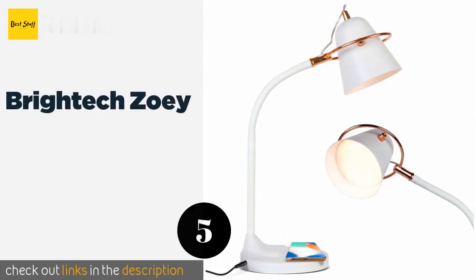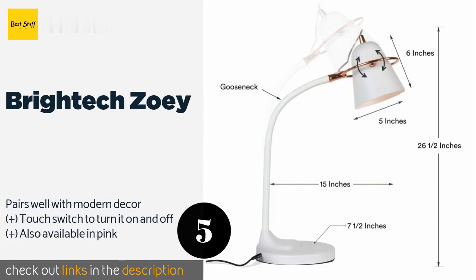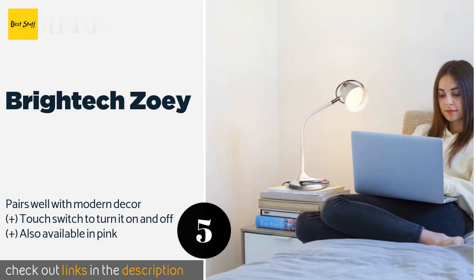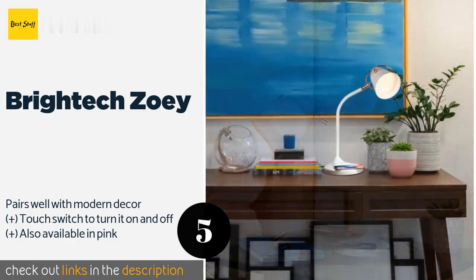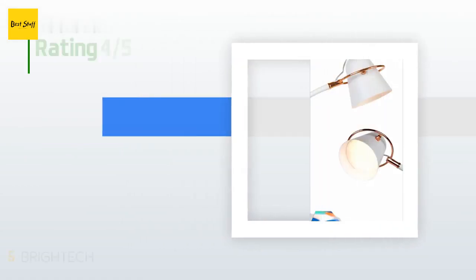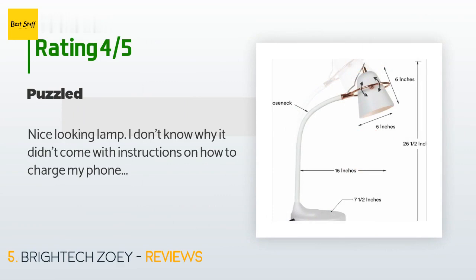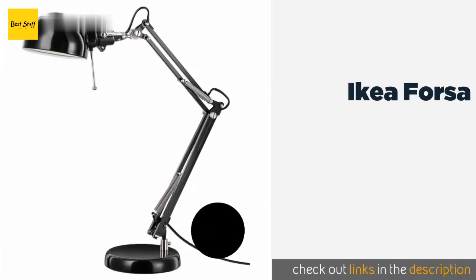The next product is the Brightek Zoe. The Brightek Zoe is perfect for those with newer smartphones, as it boasts a wireless charging pad. Even if your phone doesn't support this feature, it also has a USB port for powering compatible devices. The price is around $40. This product has an average of 4 stars from more than 36 customer reviews. A customer said: Nice looking lamp — I don't know why it didn't come with instructions on how to charge my phone.